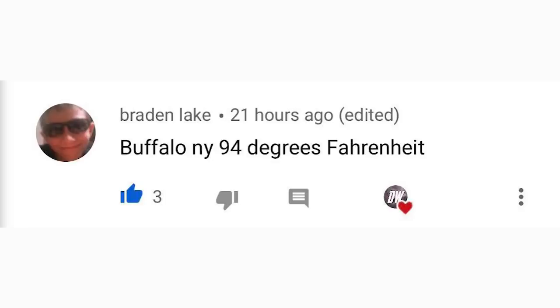For today's comment of the day, I asked what is the highest temperature you've had so far this year, and Braden Lake said Buffalo, New York — 94 degrees Fahrenheit. That is very hot for Buffalo, New York, similar to our hottest here in Virginia. Anyway, thank you so much for watching. Be sure to share this video with your friends, family, and social media — I'll see you guys in the next video.